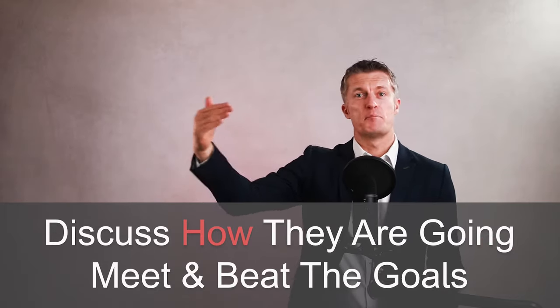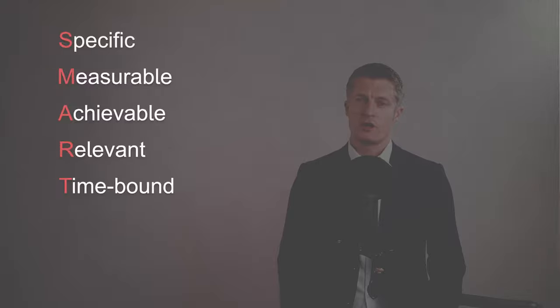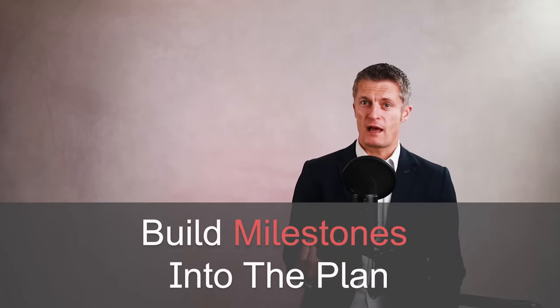Set measurable goals together. Once you've agreed the goals, discuss how they're going to get from where they are now to meeting and beating those goals. Get the individual to provide input and ideas on how they'll improve and what help they need. The output is a joint plan with specific expectations and goals captured in a written document you can both refer to. Make sure the goals are SMART. I usually use a three-month timeframe, which gives enough time to improve but is short enough to take alternative action if needed. Build in milestones and mini-goals where possible. It is vital that the underperformer inputs into and agrees with the plan and goals — ideally they need to willingly accept both.